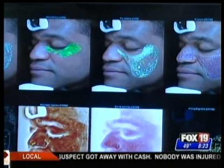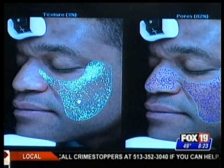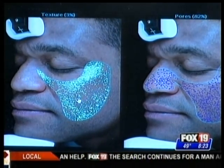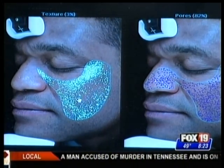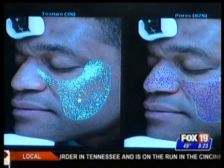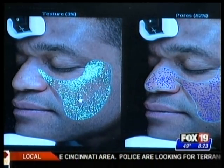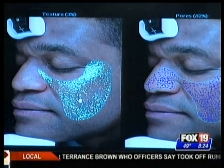Let's move on to texture. The texture analysis looks at the irregularity or the texture of the skin. Rob also scored a 3% here, meaning 97% of people scored higher than him. What we might offer Rob are treatments with exfoliation, microdermabrasion, different types of chemical peels. Many patients may benefit from lasers, like the dot laser and treatments such as that.